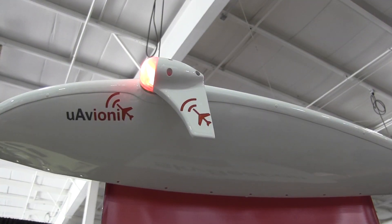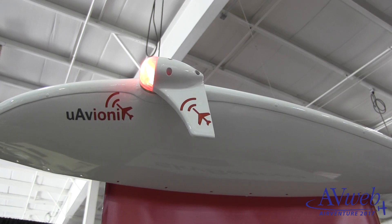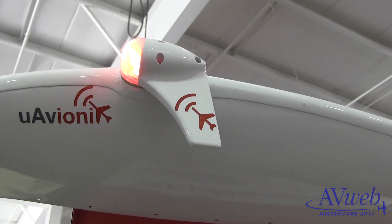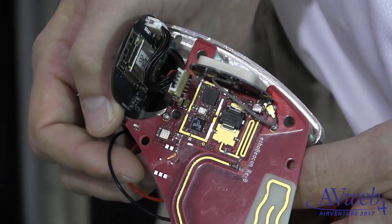Hi everyone, it's Paul Bertorelli reporting from AirVenture 2017 where I've got my camera pointed at what looks like a nav light, but not quite. This is a completely self-contained ADS-B unit that includes a nav light. To install it, hook up power and ground, and you're done.